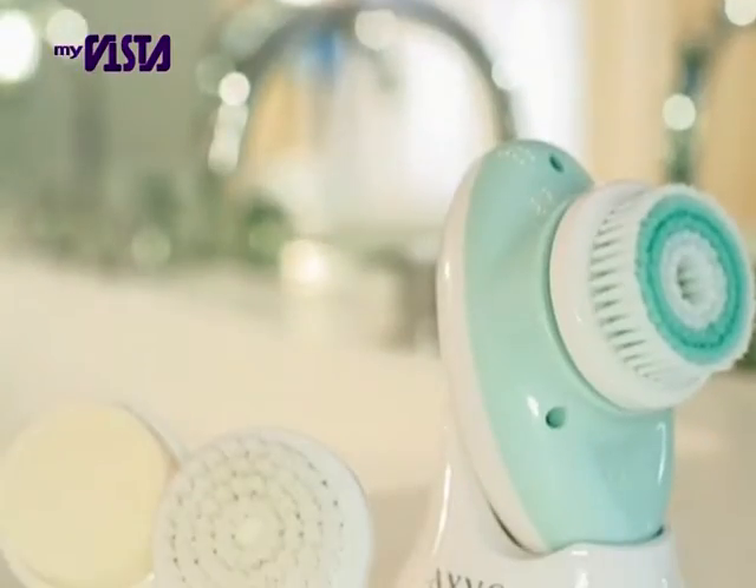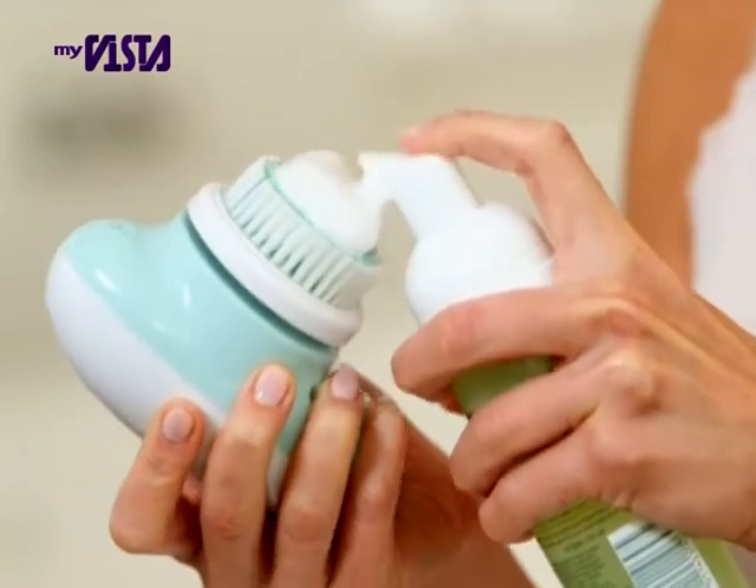Does your skin need a boost? Does your complexion look dull or blotchy? Is your skincare routine starting to cost a fortune? Then you need Ivo, the facial cleansing system, new from JML.